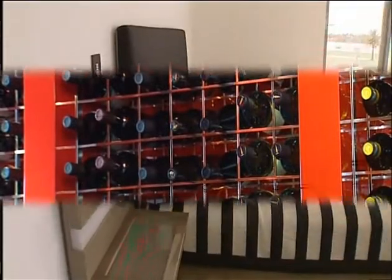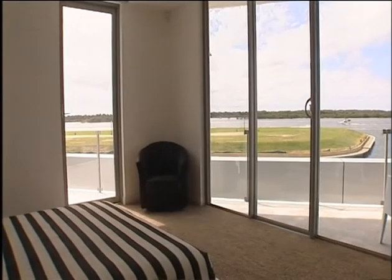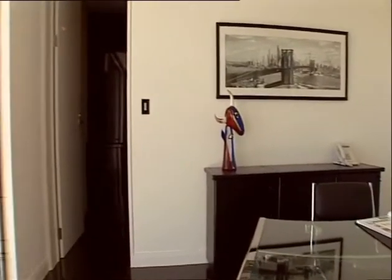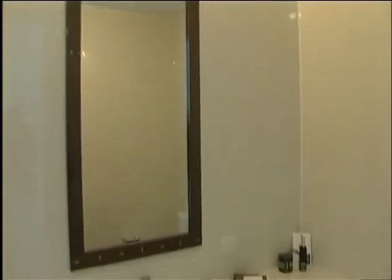Also featured on the first floor is a spa en-suited guest bedroom, offering excellent views from its own private balcony. Tucked away behind the kitchen is the first floor office and business storage room, along with a powder room and an impressive laundry.